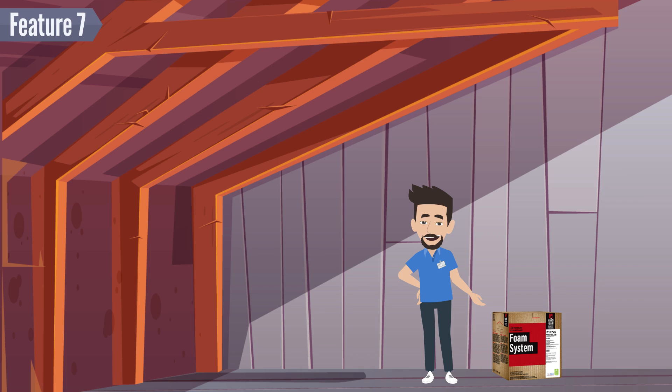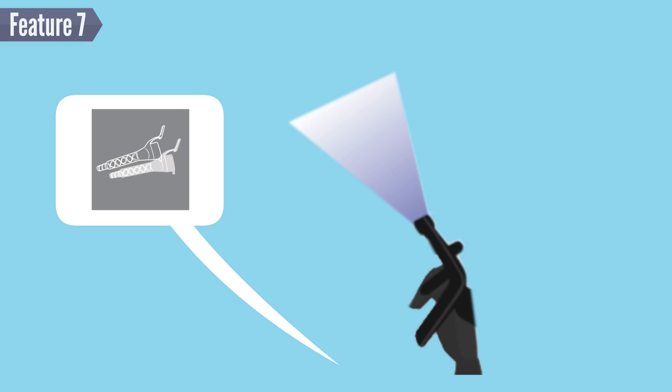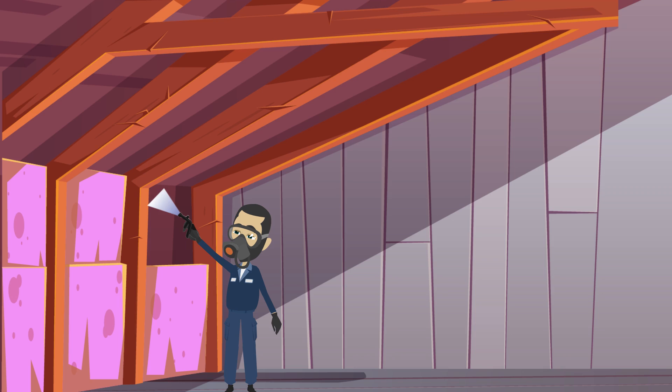Feature 7: Ready to start? HandyFoam kits are ready to spray. They come complete with hoses, the HandyGun dispensing tool, and ColorWise nozzles.